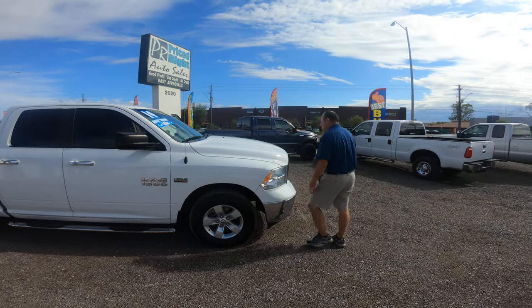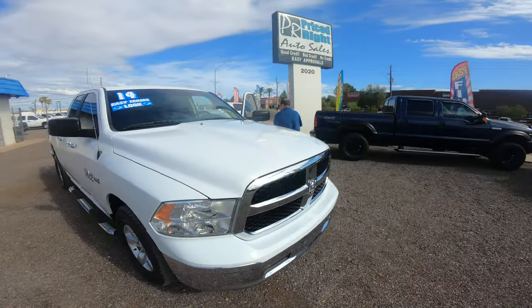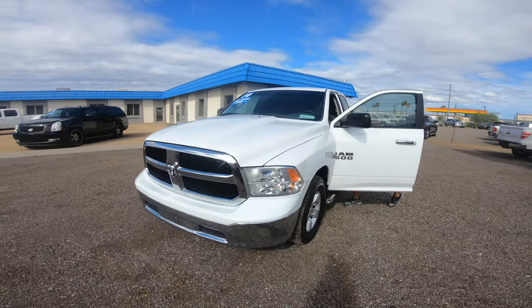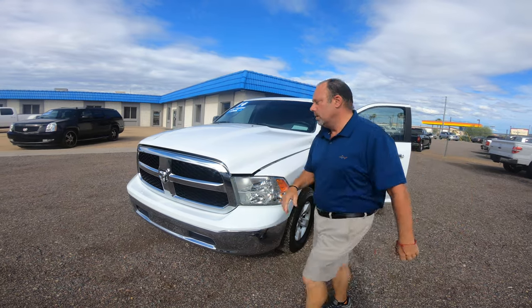It's got the 5.7 V8 — I'd like to show you a little bit. Let's see if I can find the hood release.